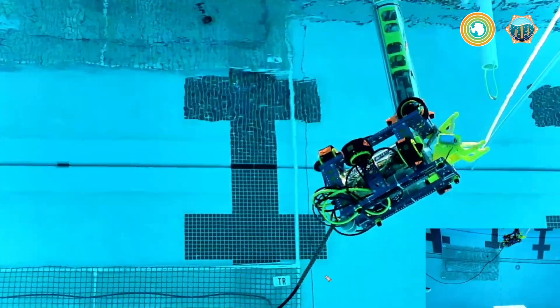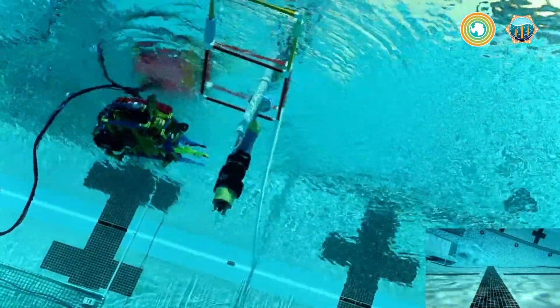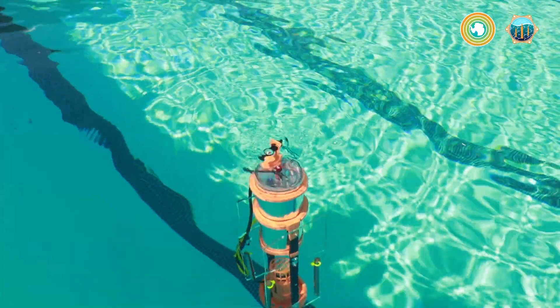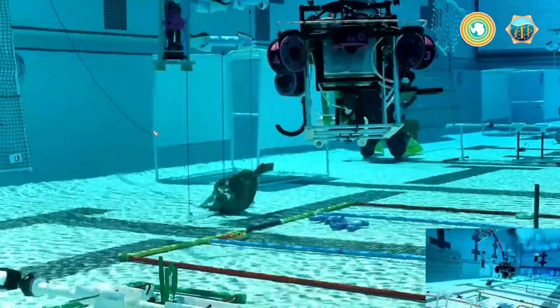The remotely operated vehicle has to take a float out in the pool, deposit it through the surface of the water, and then once the float gets to the bottom, it has to do — hopefully — two vertical profiles to get the full number of points.